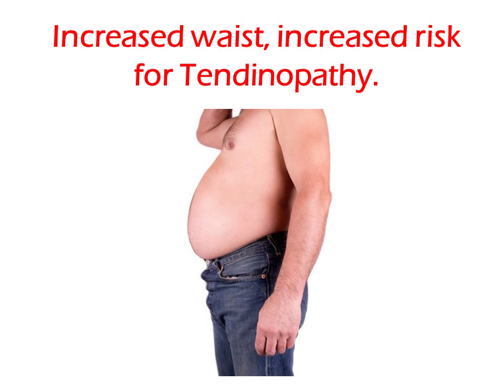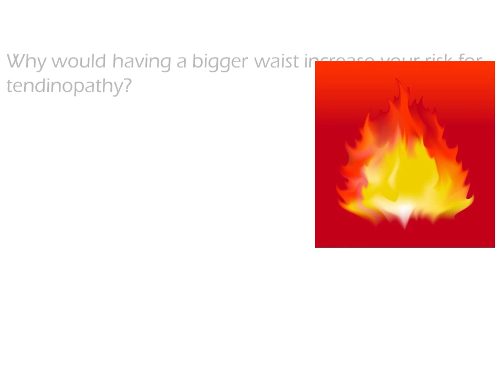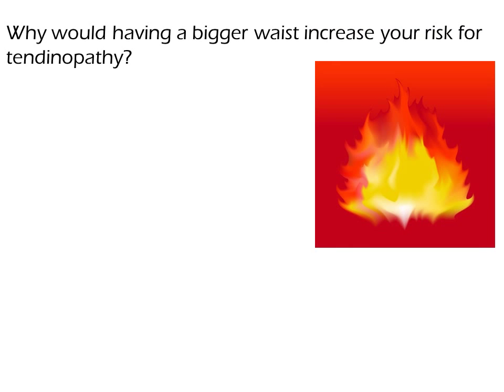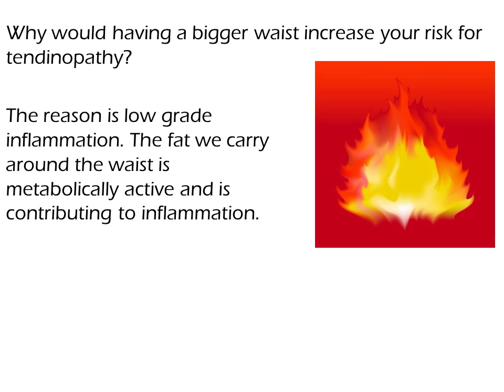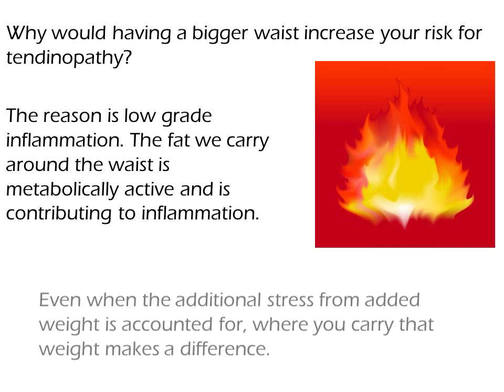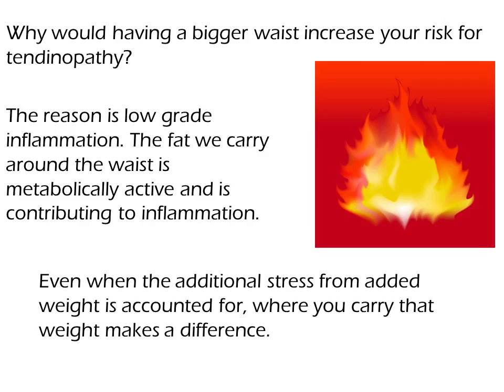Increased waist size increases your risk for tendinopathy. Why would having a bigger waist increase your risk? The reason is low-grade inflammation. The fat we carry around the waist is metabolically active and contributes to inflammation. Even when the additional stress from added weight is accounted for, where you carry that weight makes a difference.